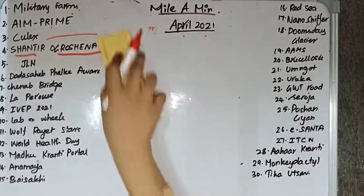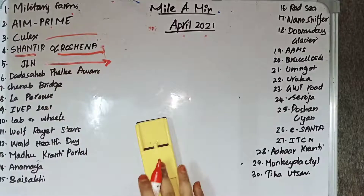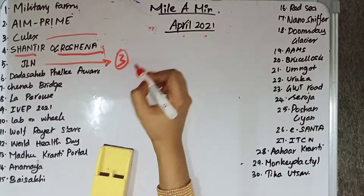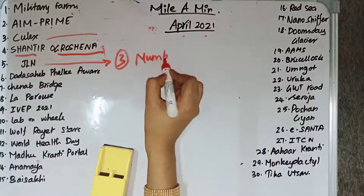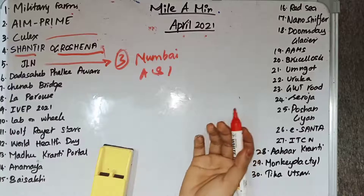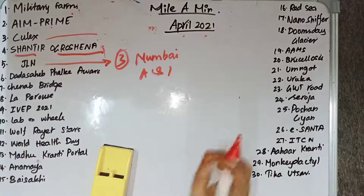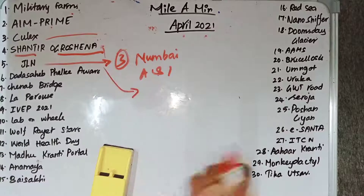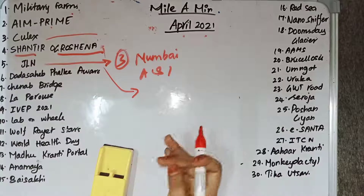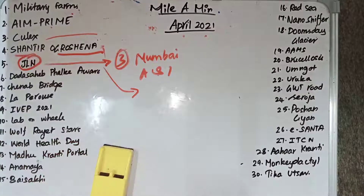JLN stands for Joint Logistics Node. The government has given approval for the formation of three Joint Logistics Nodes — one in Mumbai, another in Guwahati, and another in the Andaman and Nicobar Islands. This Joint Logistics Node will provide integrated logistics cover to the armed forces for their small arms, ammunition, fuel, general stores, etc.